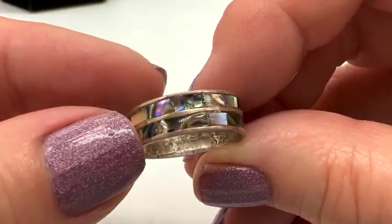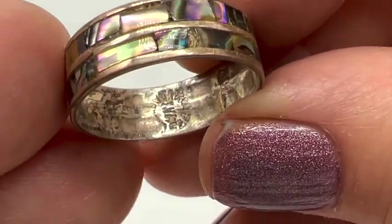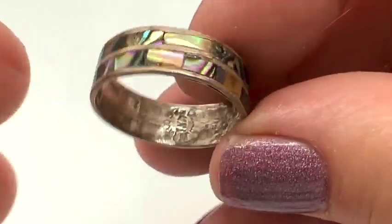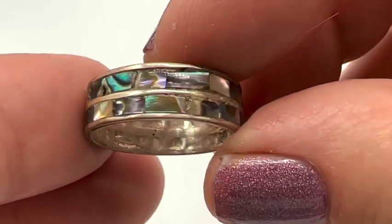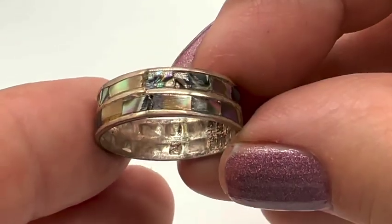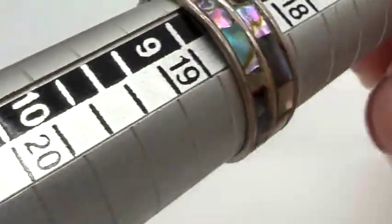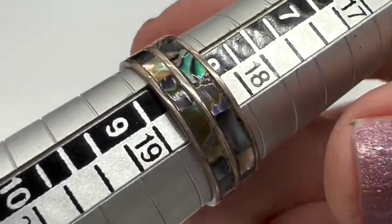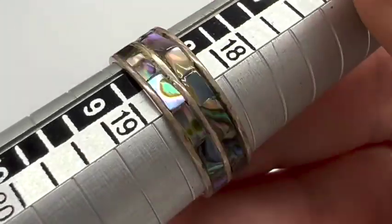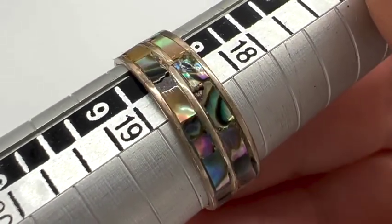Here's a nice old ring. I was thinking it's alpaca but it does say 925 in there. Let's take a look at the abalone — I don't see any missing bits. It's $15. Let's check the size — looks like about an eight and a quarter or so. That's number seven.